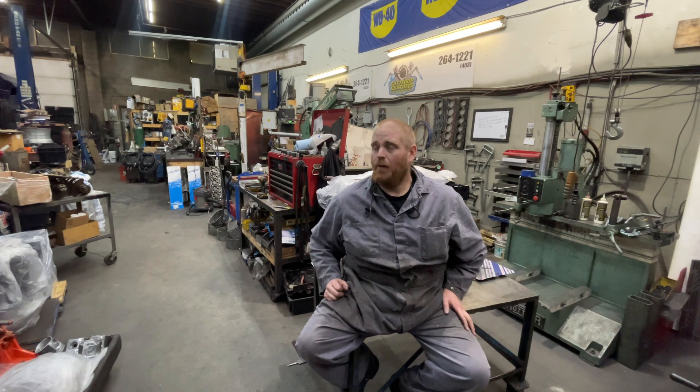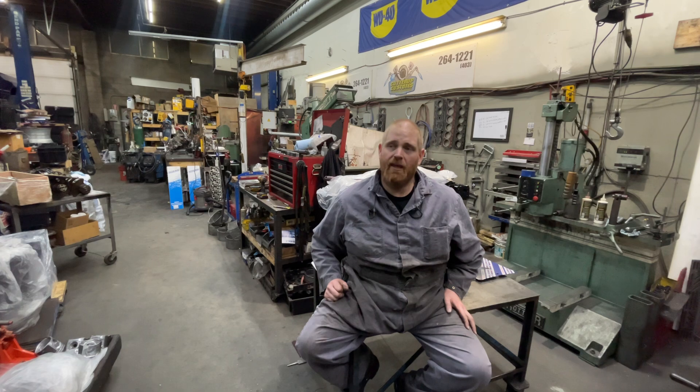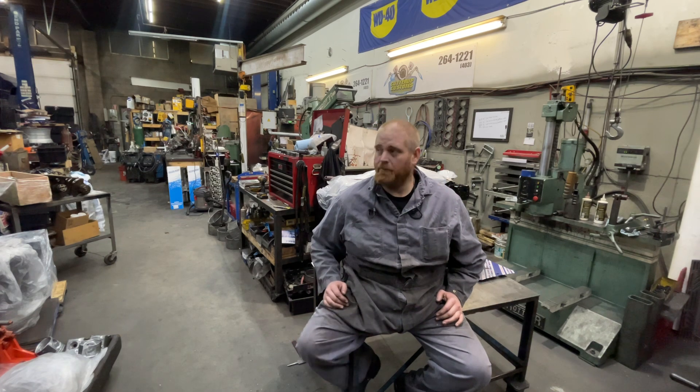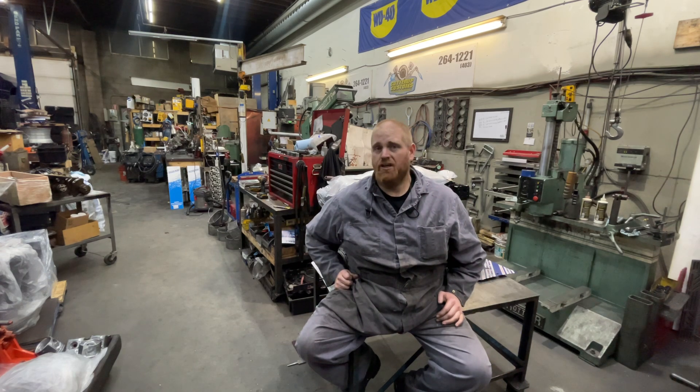I went down to the Toyota dealership today before coming to the shop, looking at buying a brand new Toyota Tacoma four-door just as something to drive in the winter. I would buy a Dodge if they had something small — I just want something small if I'm buying new. But I talked to the guy and it was going to be like over six hundred dollars a month Canadian for the payment. I got thinking: if I put six hundred dollars every month into that truck, it'd be a really nice truck in a couple years.